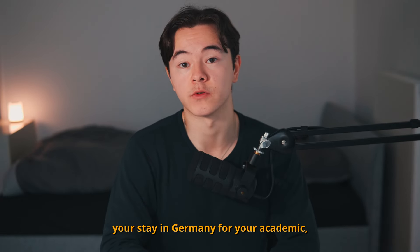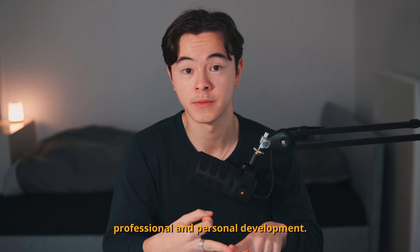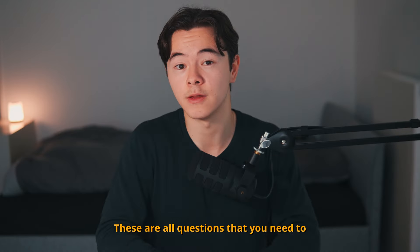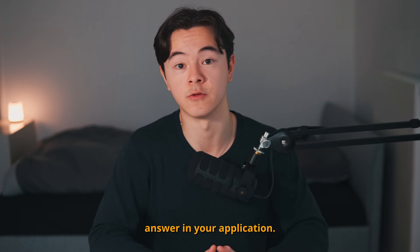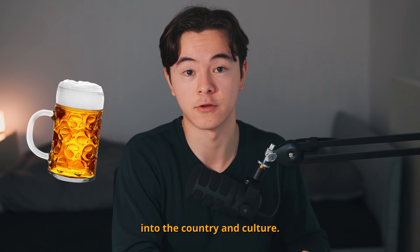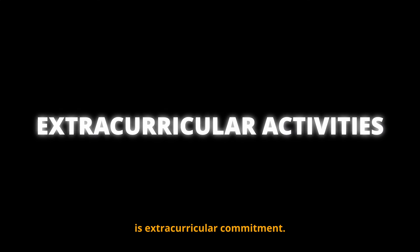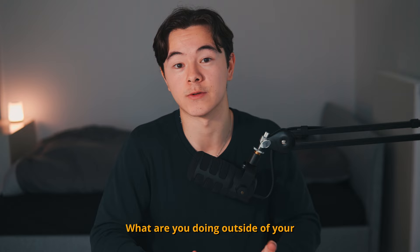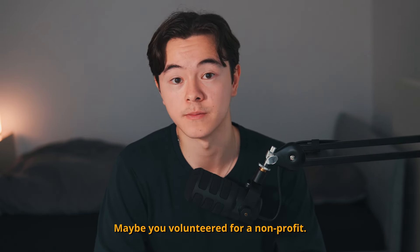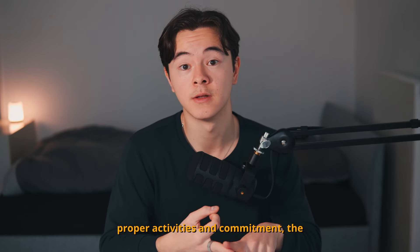The next point is the significance of your stay in Germany for your academic, professional, and personal development. How good are your career prospects? Do you intend to stay in Germany after your studies? These are all questions you need to answer in your application. Show them that you genuinely want to study in Germany and integrate into the country and culture. Germans also love to see extracurricular commitment — what are you doing outside of your studies? Are you socially engaged, maybe volunteering for a non-profit? The better your profile — good grades, proper activities, and commitment — the better your chances.